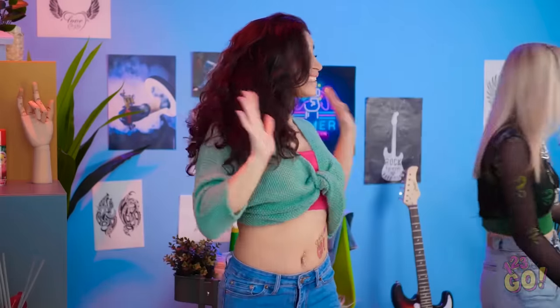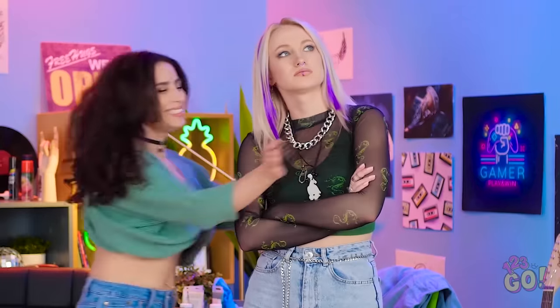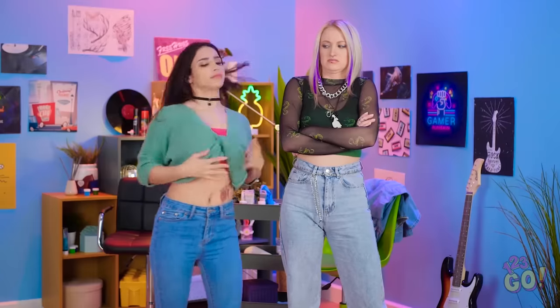Glad you like it, kid. Thank you, scary tattoo artist! I mean, whatever. It's cool. Wee! I'm so happy!